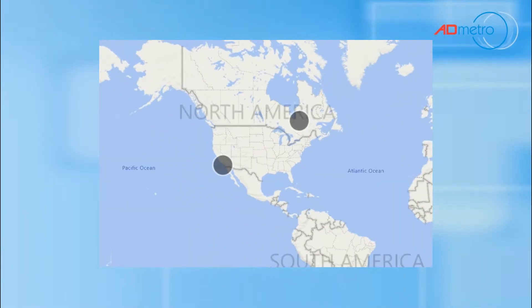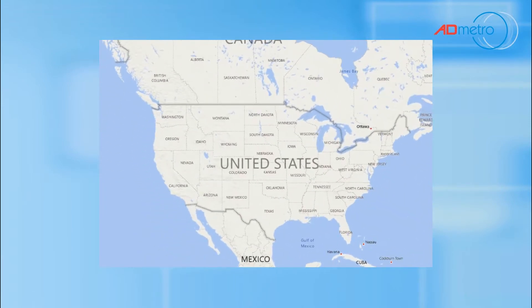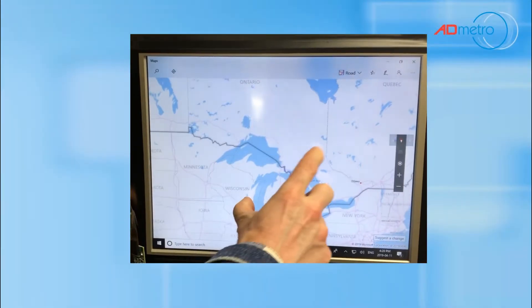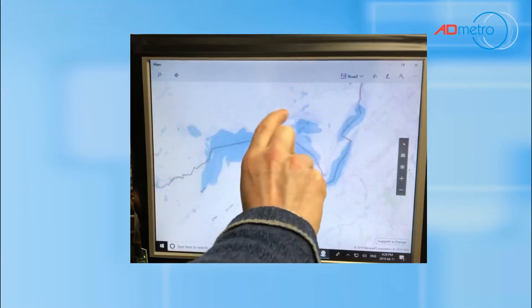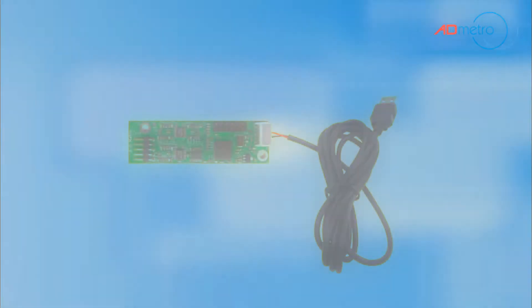It delivers the sought-after pinch, zoom, and rotate capabilities not typically available with traditional resistive technologies. The board design is dimensionally identical to many common single-touch resistive controllers. At 100 touch points per second for single touch and 70 touch points per second for two-touch, this solution easily facilitates fast and smooth touch operations.